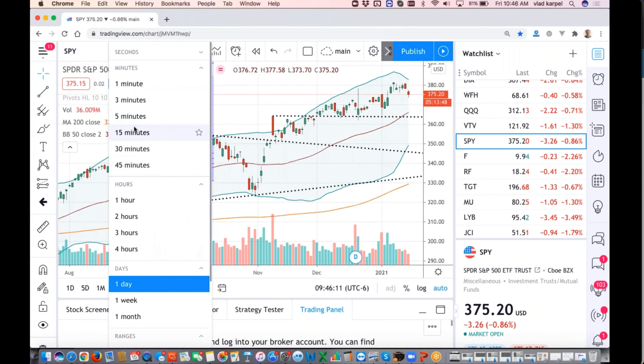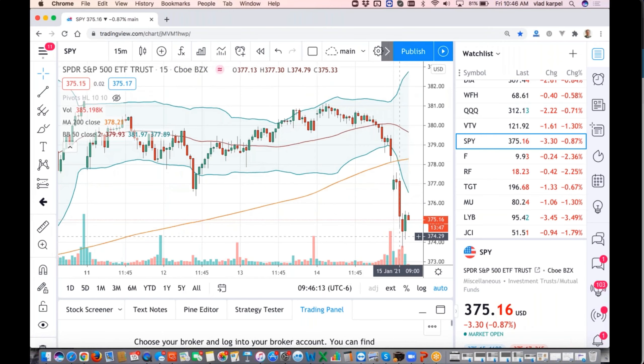Spiders looks like rebounding from trying to build the bottom. The last 15 minutes of the session will be important to see. The 377 is a new overhead resistance for short-term traders, so I would consider going short at 377-379. This is the sell zone now.